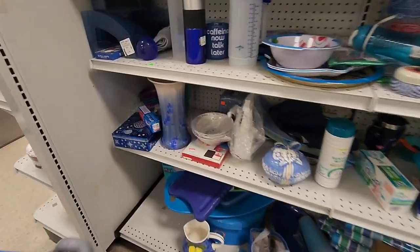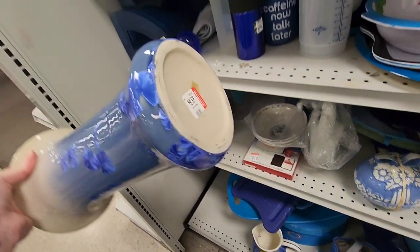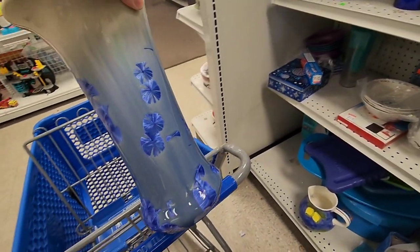Pizza pan! Jen was the first in to find something for her cart. I was teasing her about what she was going to find, because she always finds organizational things. It was baskets last time we were here, and before that it was glass canisters. So she went with a pizza tray.